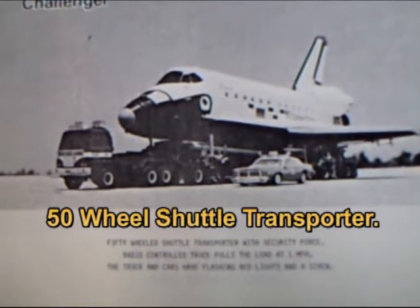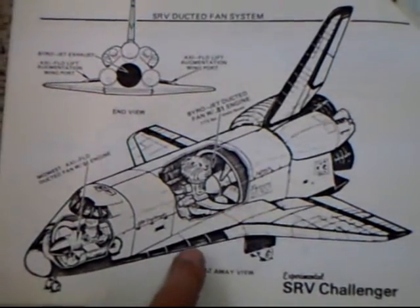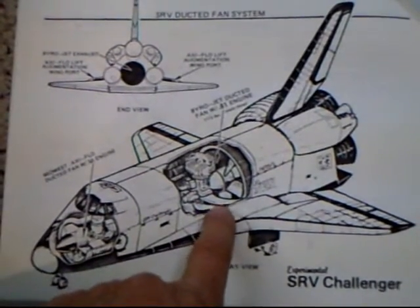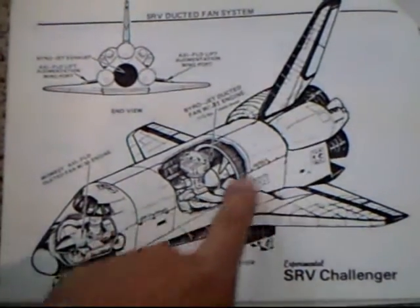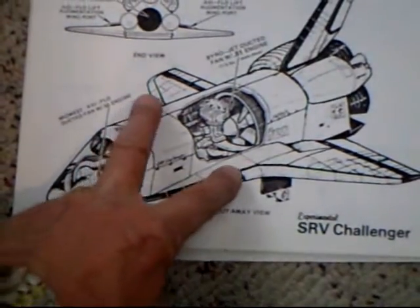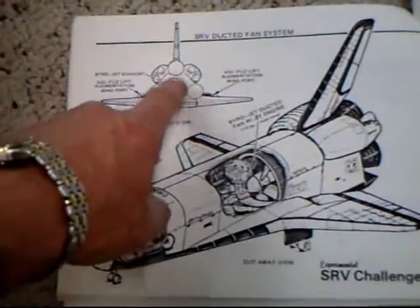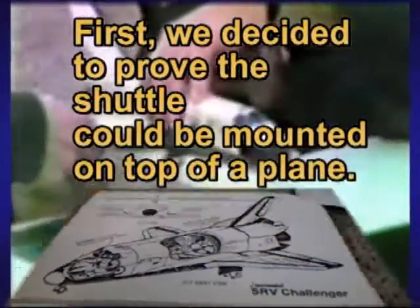Not only did Bud build the shuttle, he built a 50-wheeled transporter and security force with two controlled trucks — it pulls the loaded shuttle at one mile per hour. The model was built with a bi-rojet ducted fan on a Rossi 90 engine putting out about 11 and a half pounds of static thrust. We had a 3.5 ducted fan KMV in the nose to blow air over the surfaces for upper air bleed air and to increase lift, and there were solid rocket motors on the back — three of them.